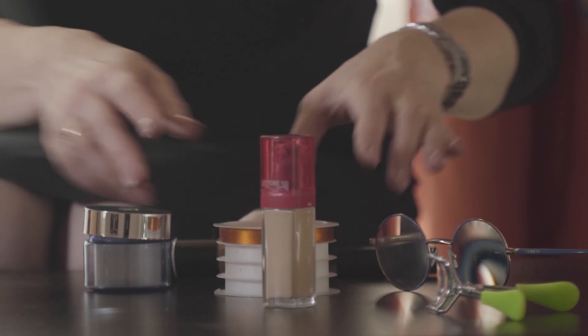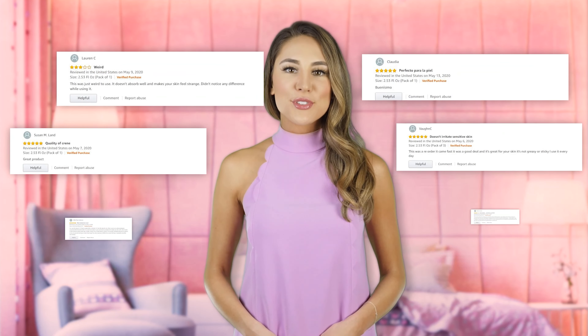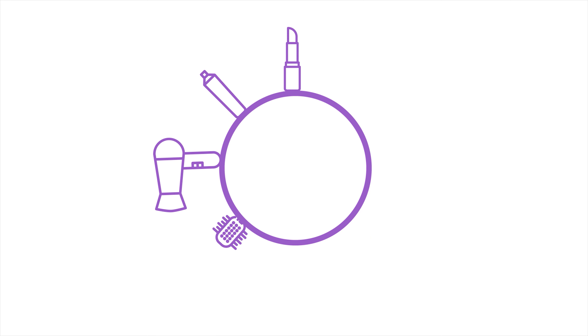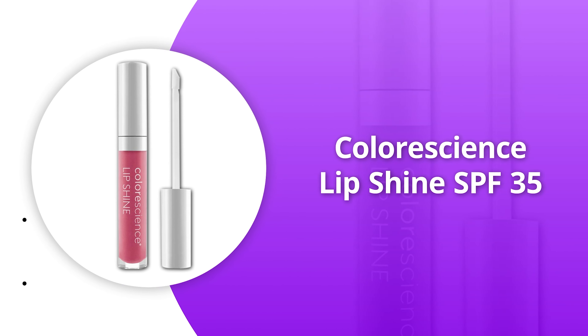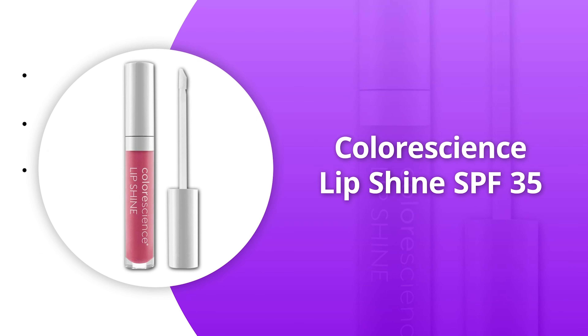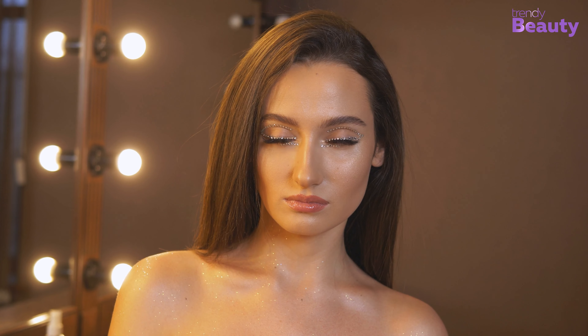The Trendy Beauty team, consisting of skincare and beauty experts, presents the best suitable products for you based on testing, reviews, and recommendations. We research thoroughly for each category on ingredients, formulas, pricing, and user feedback so that you get the best products for your skincare, saving your time.